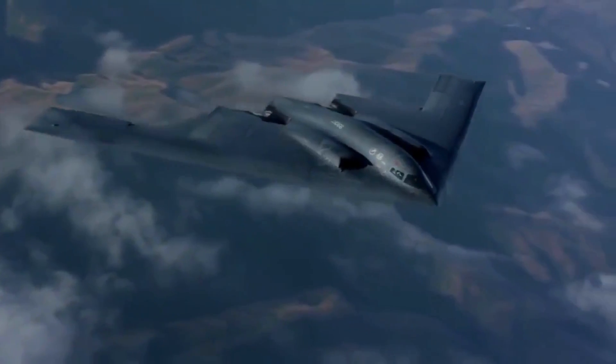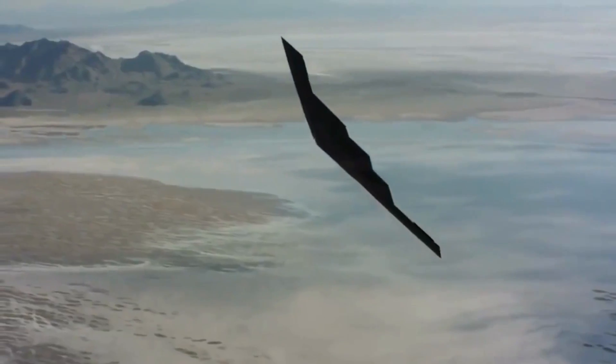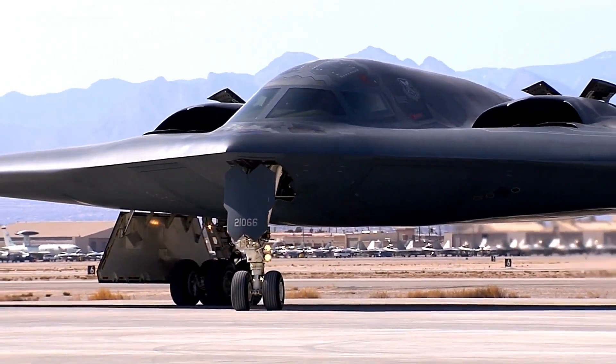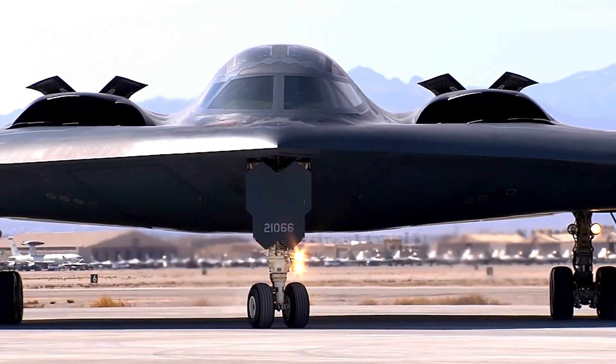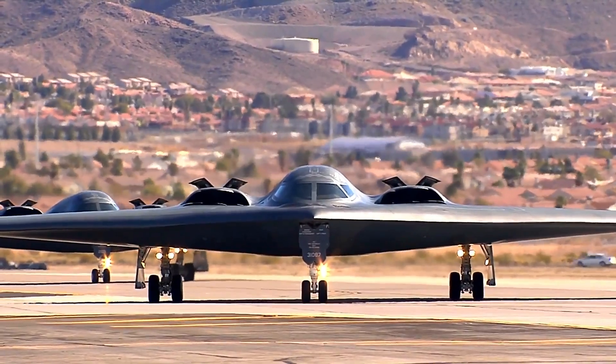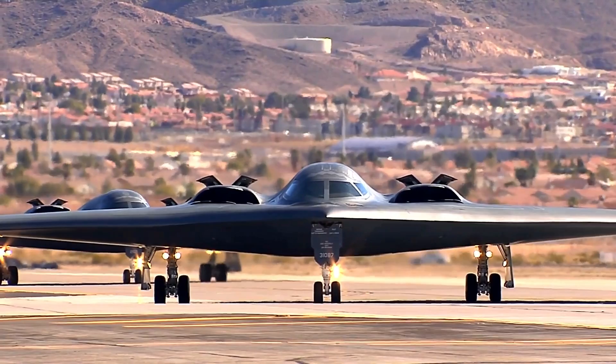The jet can carry 80,000 pounds of bombs and has a 6,000 nautical mile range and a peak speed of Mach 2.5 — 1,600 miles per hour. The plane can travel at 50,000 feet and refuel in mid-air.